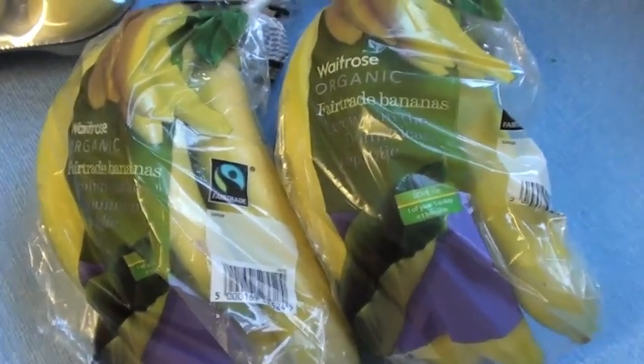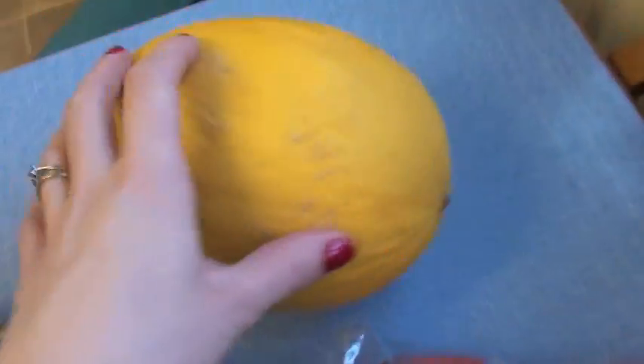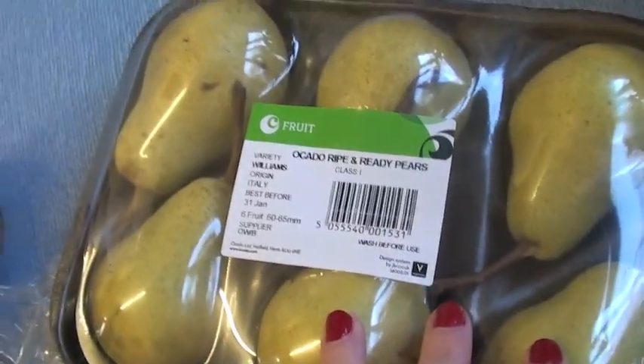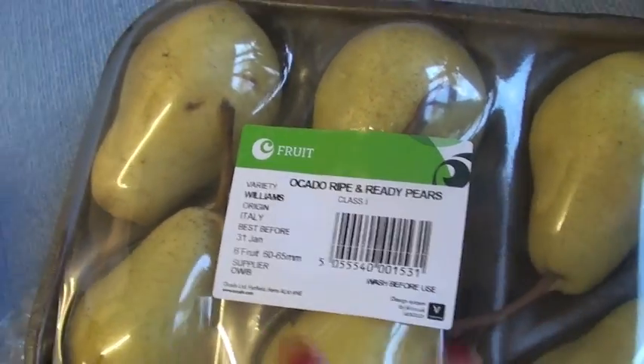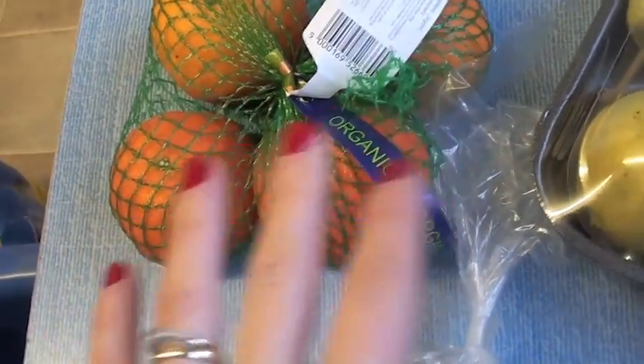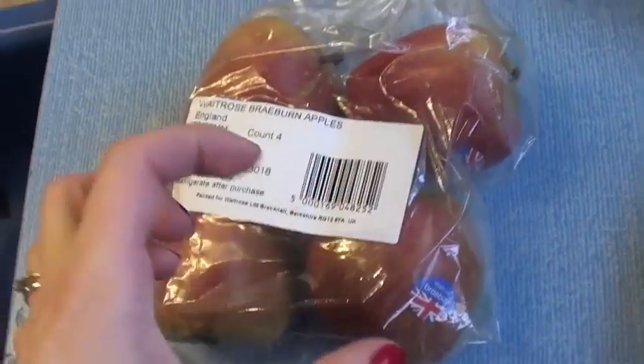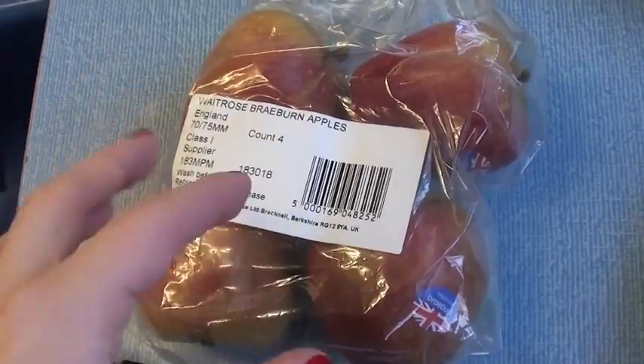For fruit we've got two packs of the organic bananas — they were on offer again. Pink lady apples, love those. A honeydew melon, and we've got these six ready ripe pears. The kids really like these oranges; they taste really really nice and they're not dry one bit. Rabin apples for Graham — I actually thought they were going to come smaller because he prefers the smaller ones, and I thought there was going to be more of them, but never mind.